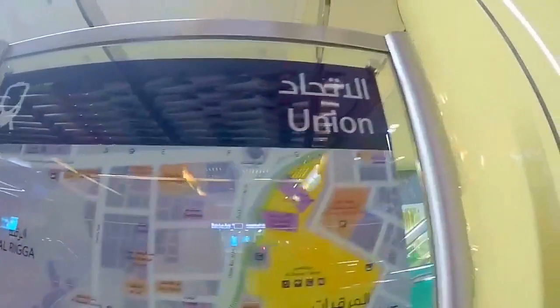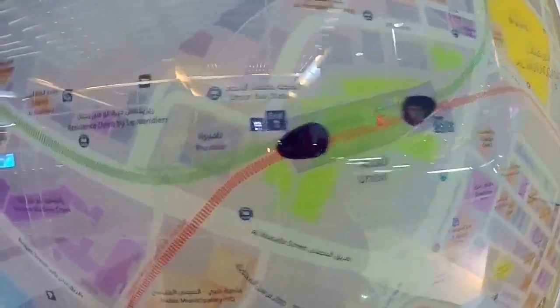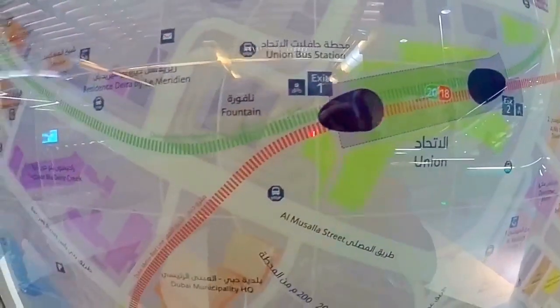We are in the Union Metro Station and we will check the map. We are here now, exit number one.